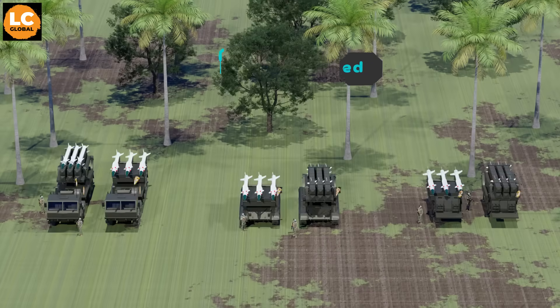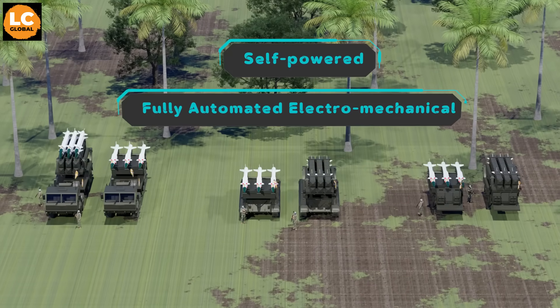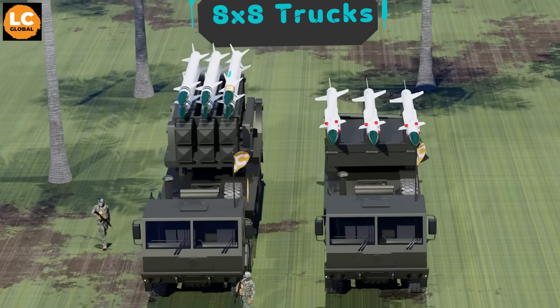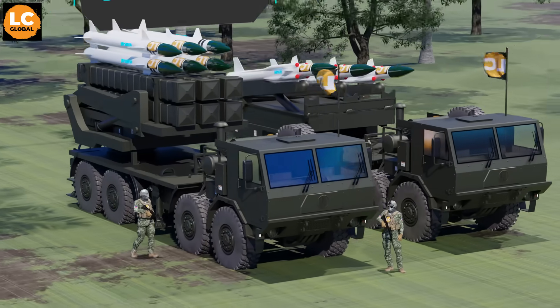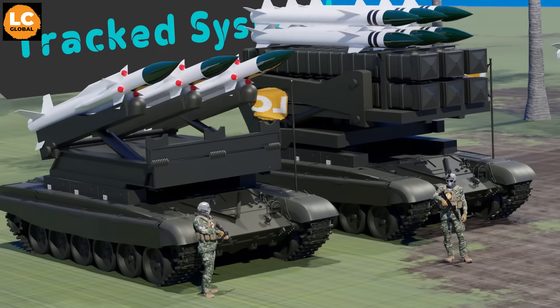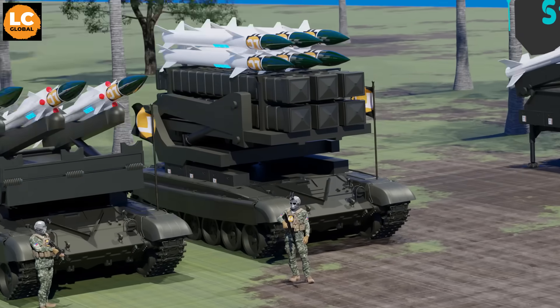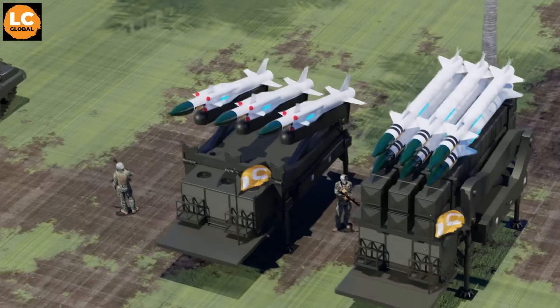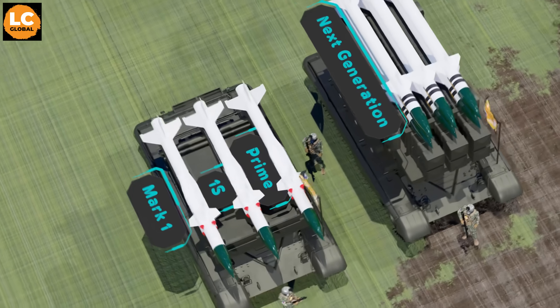The missile launcher is a self-powered and fully automated electromechanical launching system. It can be mounted on an 8x8 truck for faster repositioning, can be tracked for rougher terrain, or can remain stationary for base and city protection. Its missiles have several variants.